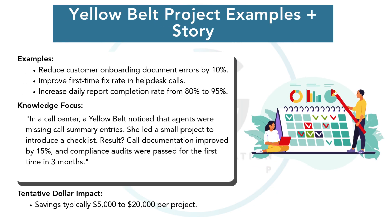For example, a Yellow Belt project could reduce errors in customer onboarding forms by 10 percent, or ensure that a daily report gets completed on time. One Yellow Belt in a call center introduced a simple checklist that increased compliance by 15 percent. Impact may seem small, but multiply it across a year and across teams, and the results are meaningful.